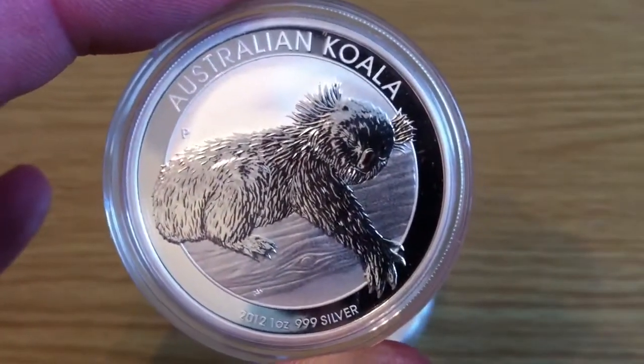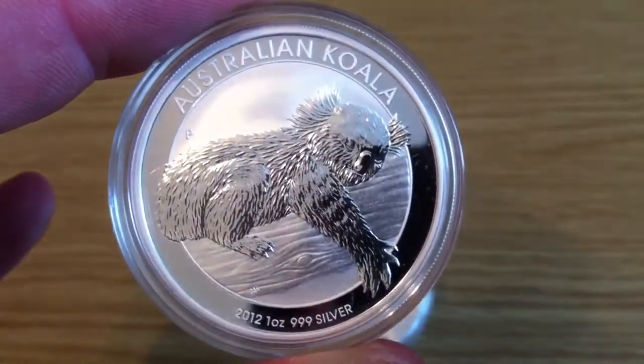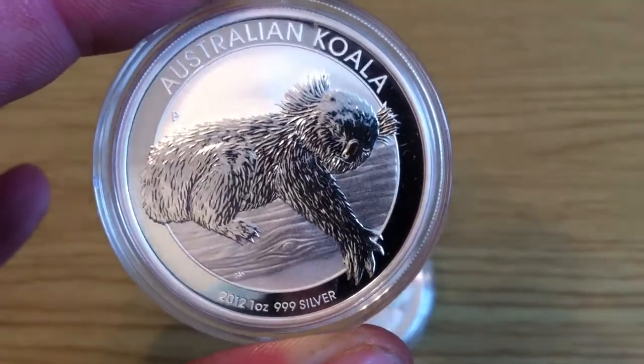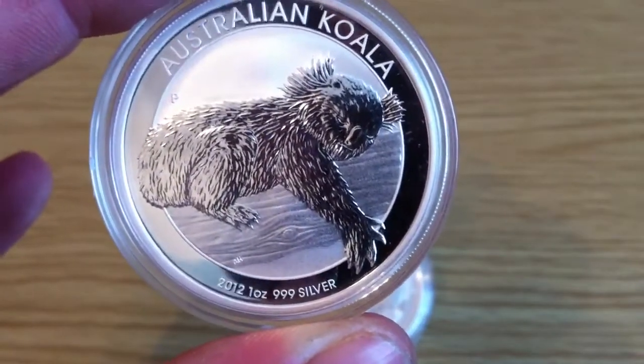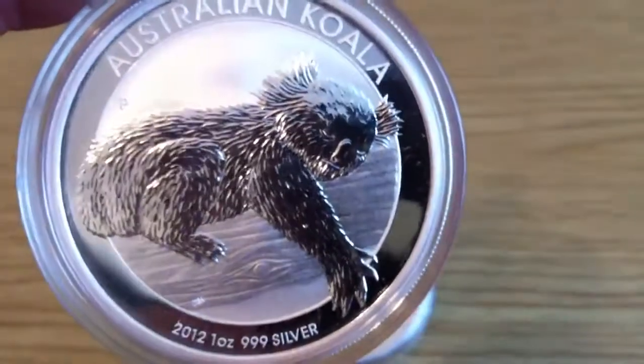No website or picture can really do it justice. Here it is — the Australian Koala 2012. You have the koala just resting on a eucalyptus tree, and the detail on the koala is something else.